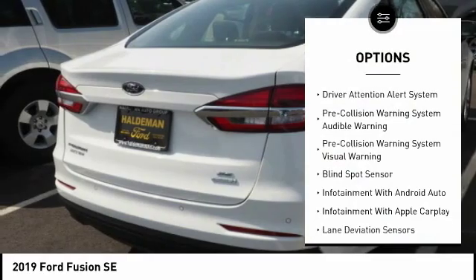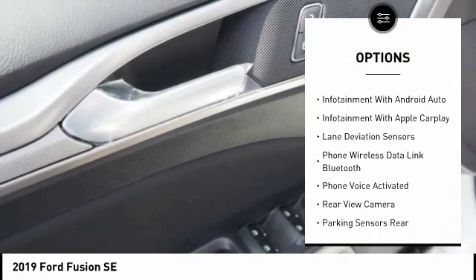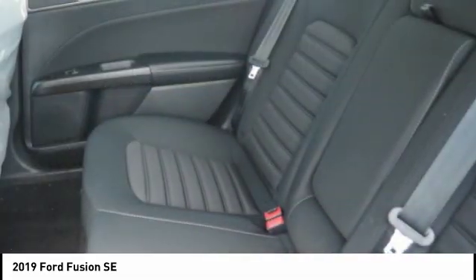Stability control, autonomous braking, keyless entry, traction control, power steering, cruise control, airbags, front knee, driver attention alert system, trip computer, compass.